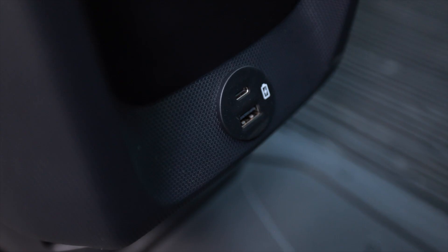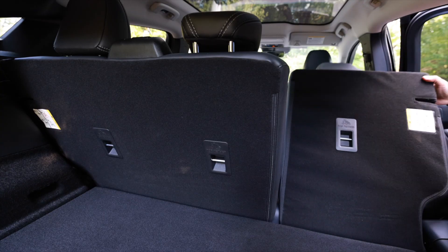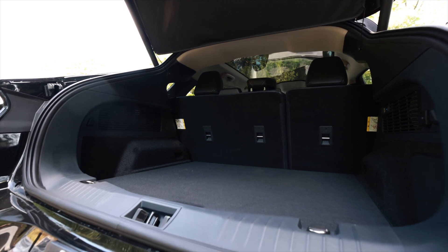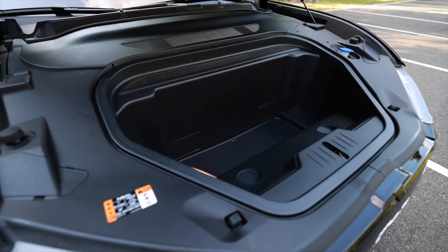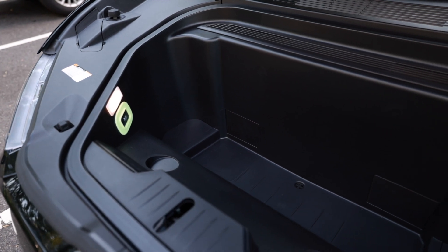The interior offers four USB charging points, a large control cluster, split fold-down rear seating, privacy glass, along with great luggage space. The unique front design offers additional storage and also doubles as a drainable cooler for your beverages.